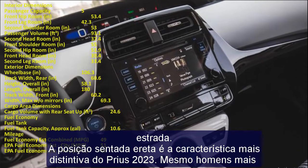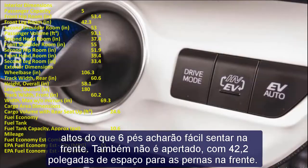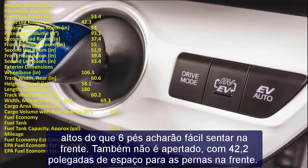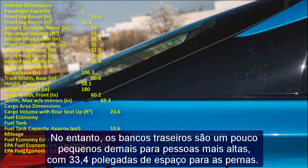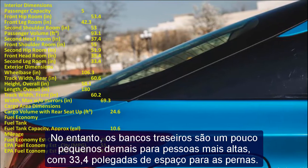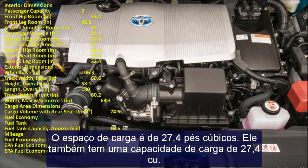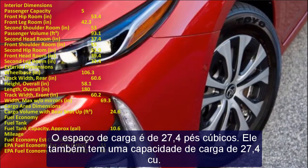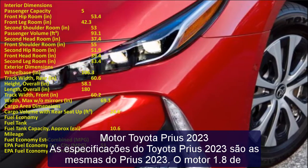The 2023 Toyota Prius features a 1.8L naturally aspirated engine producing 95 horsepower and 105 lb-ft of torque. An electric motor adds 71 horsepower and 120 lb-ft of torque, with the combined system producing 121 horsepower. The system is connected to a CVT transmission directing power to the FWD drivetrain. AWD is only available on the LE or XLE trims, adding an independent rear electric motor.